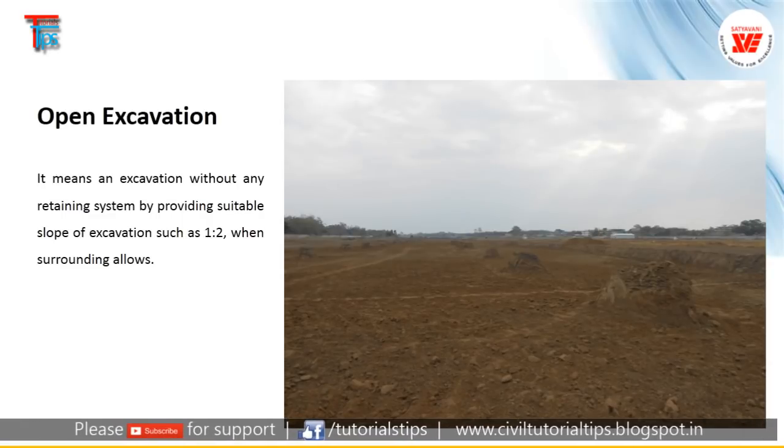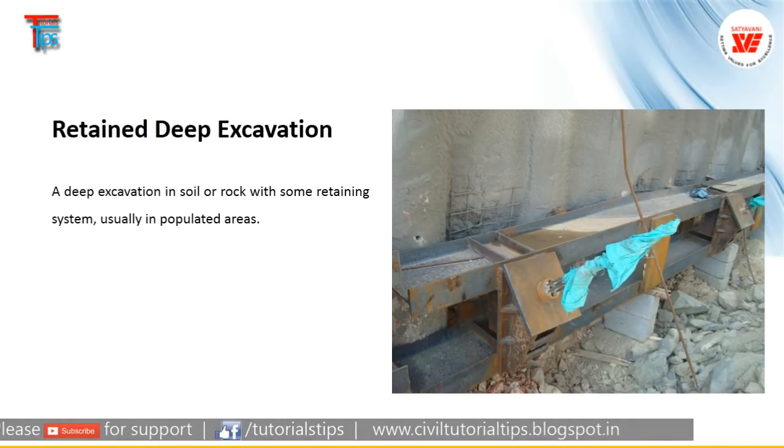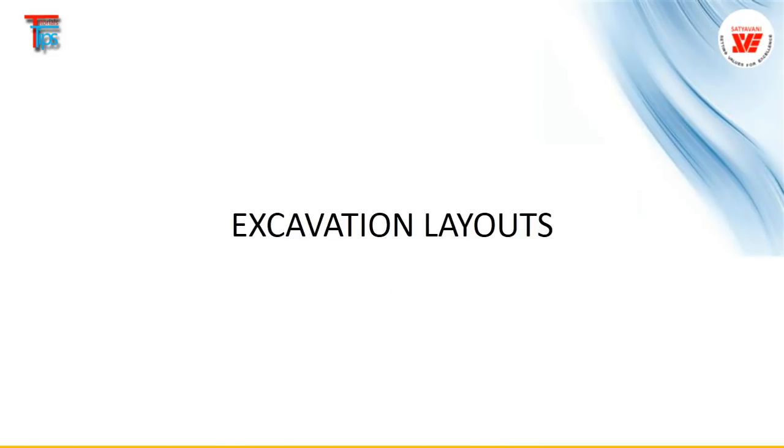This is the open excavation. And retained deep excavation — you can see those wallers, the steel wallers we use to anchor the piles. Because it is difficult to design a pile as a cantilever for 20 meters, what we do is we anchor these wallers into the earth with the anchor.